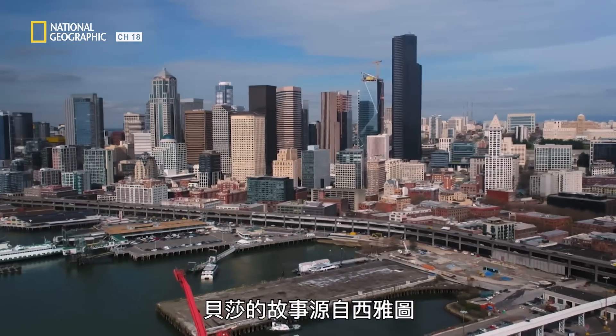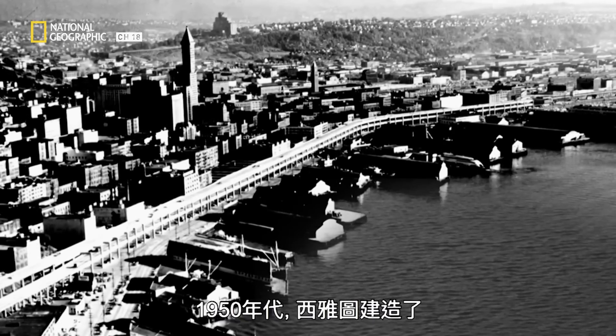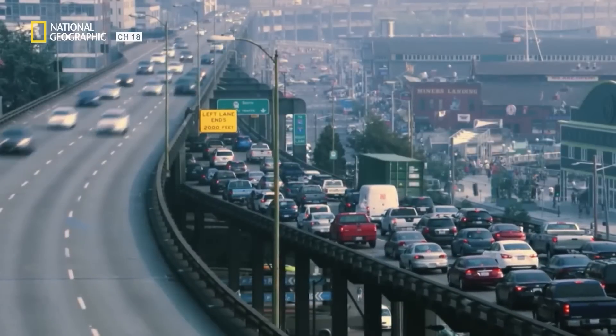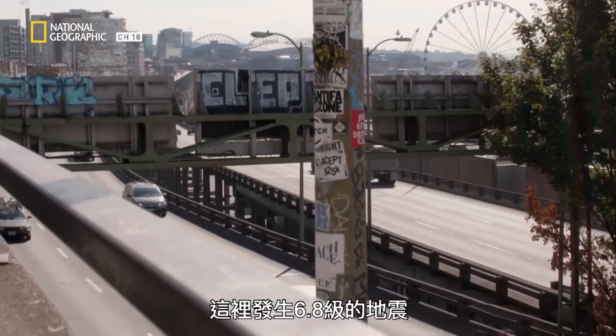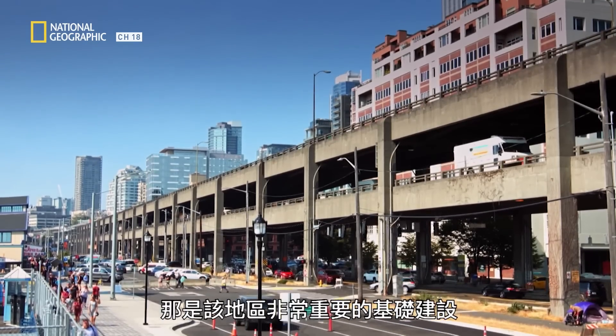Bertha's origin story has a basis in Seattle, a city in the American state of Washington. In the 1950s, Seattle built an elevated section of the State Route 99 highway known as the Alaskan Way Viaduct. Fifty years of wear and tear naturally took their toll, but in 2001, disaster struck in the form of a 6.8 magnitude earthquake. The Nisqually earthquake dangerously weakened the Alaskan Way Viaduct, which was a critical piece of infrastructure for the area.